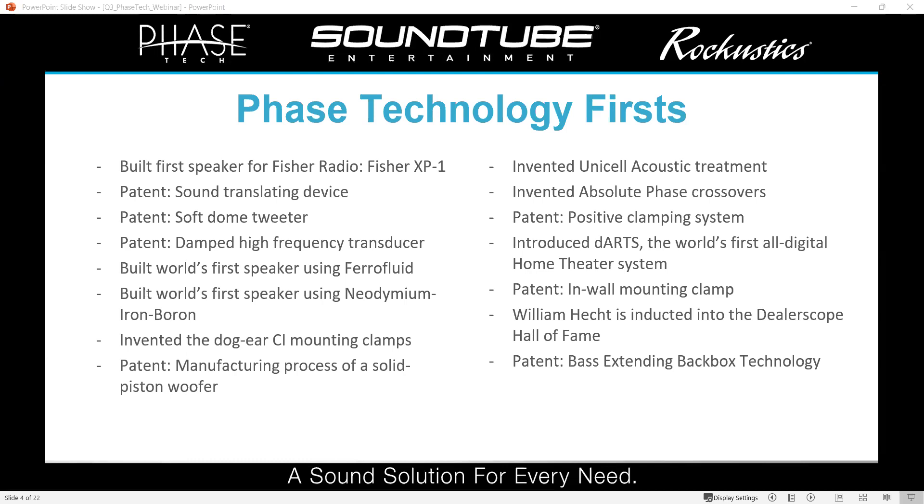Soft dome tweeters are still used almost everywhere. We also built the world's first speaker using ferrofluid, which is still very widely used to this day. We invented the dog ear mounting clamps used in all kinds of in-wall and in-ceiling speakers — those ones you screw down, they flip out and cinch up on the wall or ceiling surface. We invented Unicell acoustic treatment, which is that open-cell foam on the front baffle of many of our speakers that helps reduce tweeter diffractions. We introduced DARTS about 20 years ago — the first all-digital home theater system — which is still our top-of-the-line theater system. We've been at the forefront of innovation, and we want to continue that to keep skin in the game and pursue customization rather than falling behind.